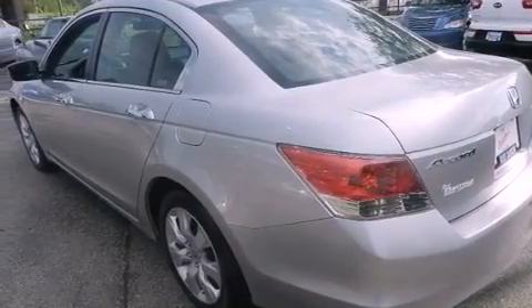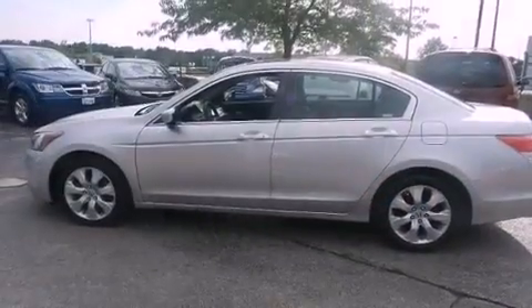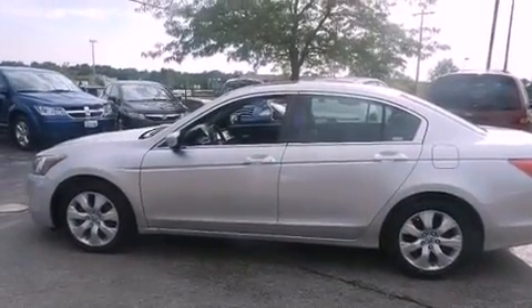Also included are four-wheel independent suspension, a passenger side vanity mirror, a security system, an anti-lock braking system, and a power driver's seat. This vehicle has fewer than 44,000 miles on the odometer.